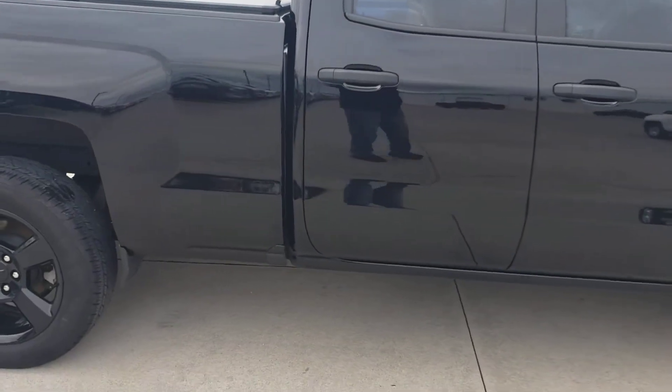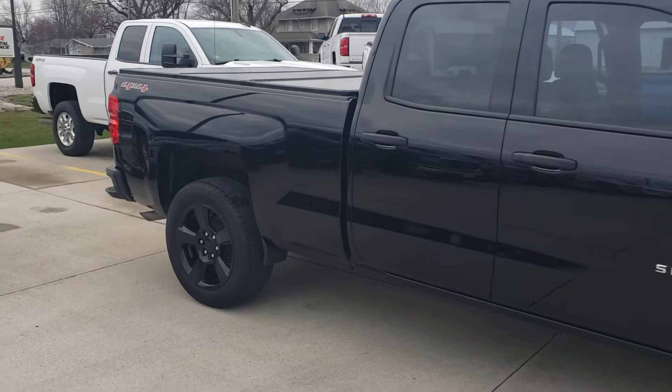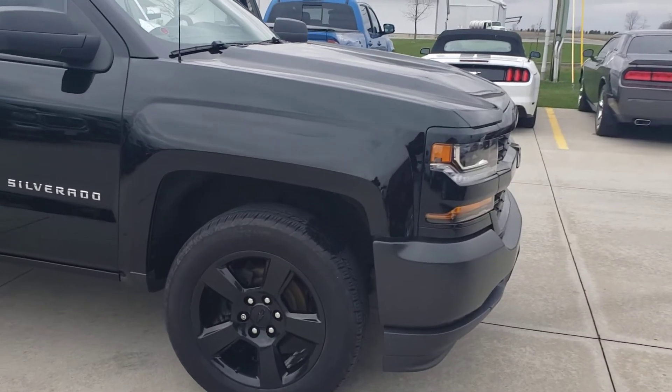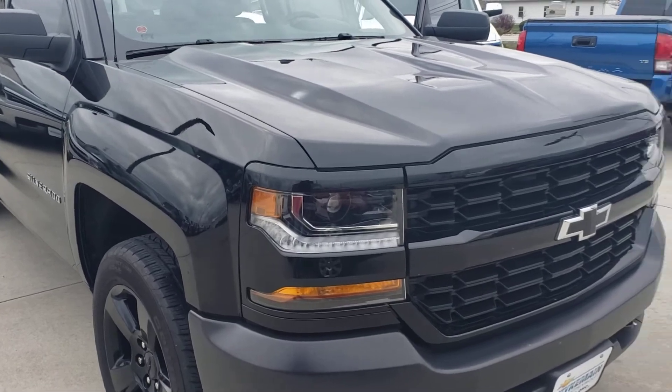I know there's a glare here, but this truck is very nice and it's here and it's available. No scratches, no dents, no dings. Four seventeen. Basically like a brand new truck.